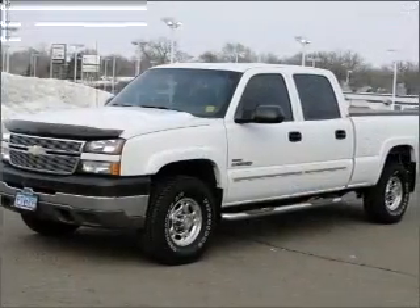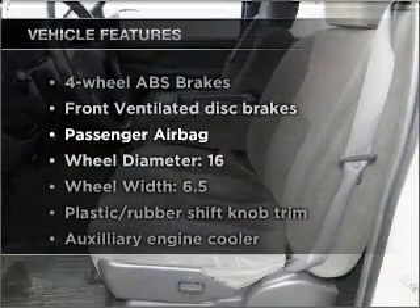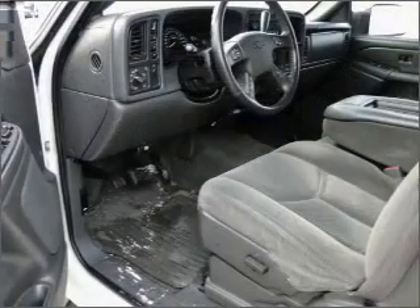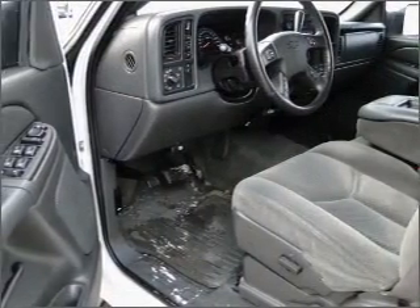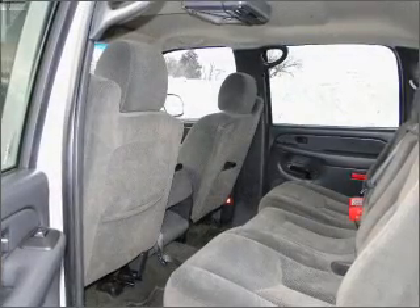Brake safely with the anti-lock braking system. Plus enjoy these notable features that are included in this vehicle: air conditioning, power door locks, power windows, power steering, cruise control, an alarm system, an AM FM stereo with a CD player, and an adjustable tilt steering wheel.